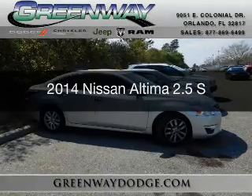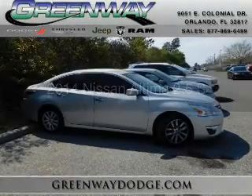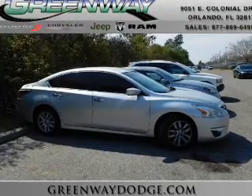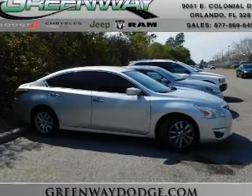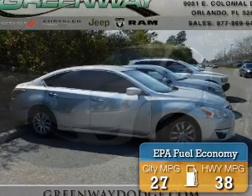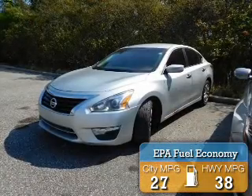This is a used 2014 Nissan Altima. It's powered by front-wheel drive, a 2.5-liter four-cylinder engine, and a continuously variable transmission. Great fuel efficiency saves you money by requiring fewer trips to the gas station.